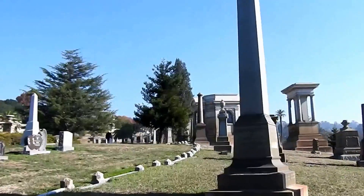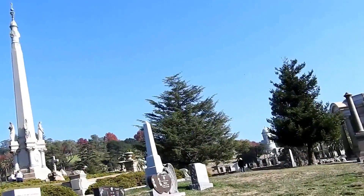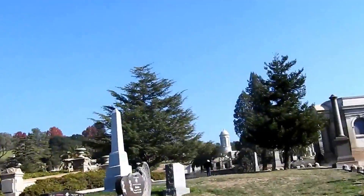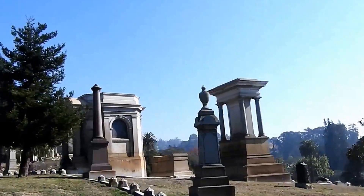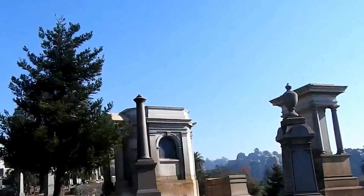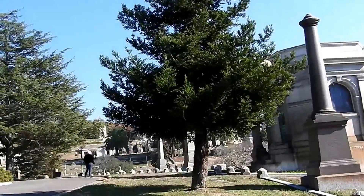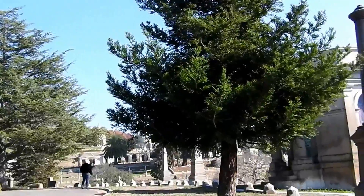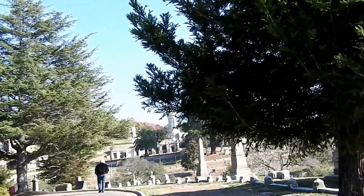The next area we're going to head to is the Civil War section of Mountain View Cemetery. It has some cannons — it's the real deal. It may not just be Civil War; it might be a veteran's cemetery. But based on the type of cannons they are, you can tell they come from that era.